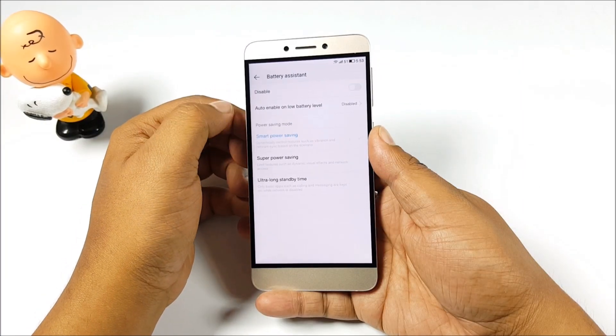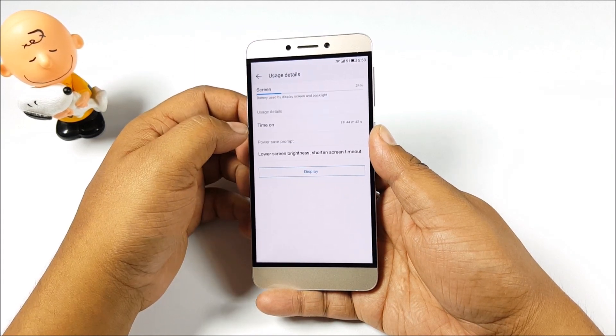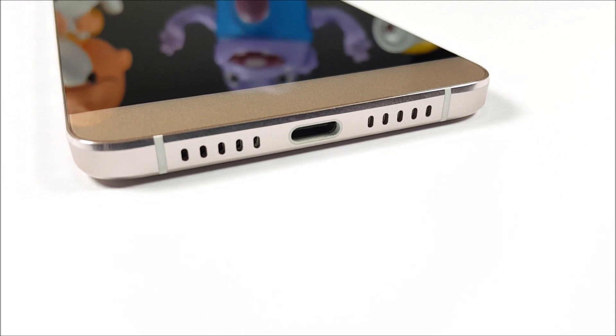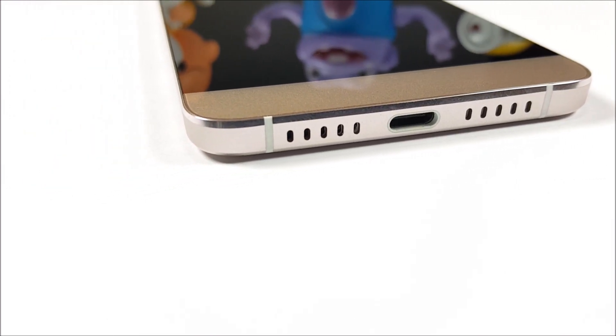Regarding battery life, we were able to get more than 3.5 to about 4 hours of screen-on time, which typically means one full day of usage. Moreover, super fast charging is built in over the USB Type-C port — within about 30 to 40 minutes of charge, you'll get almost half or more than half a day's worth of usage.